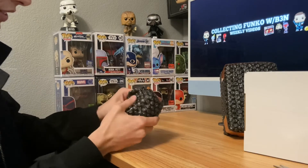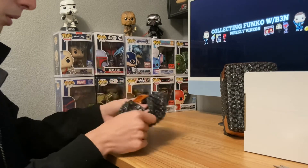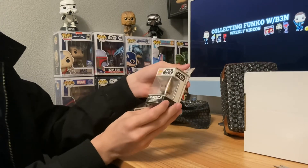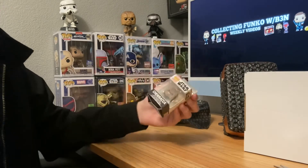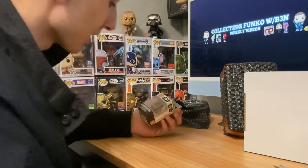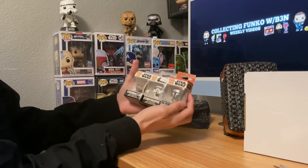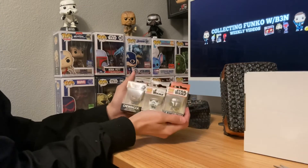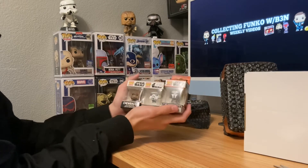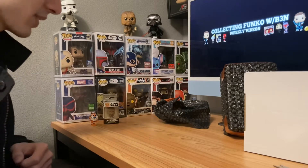Now let's figure out what this is, because this is not a soda. It's a little pop keychain — not bad, I do like the keychains, I actually have a few of them. I got Stormtrooper and Mandalorian there, so now I got Chewy too — nice. I got a little tiny collection of the pop keychains going on, that's pretty awesome. Chewy — I'll put him right next to Tony right there.